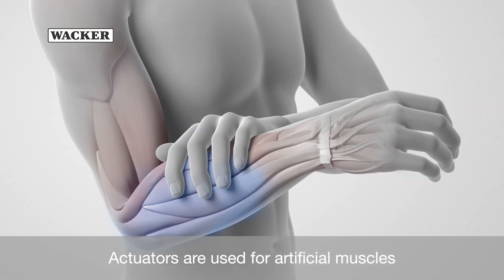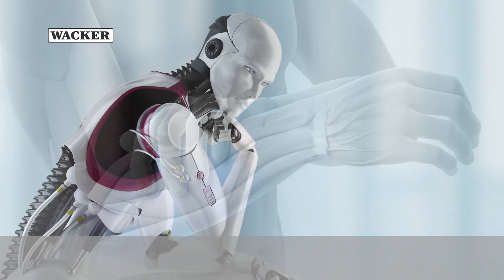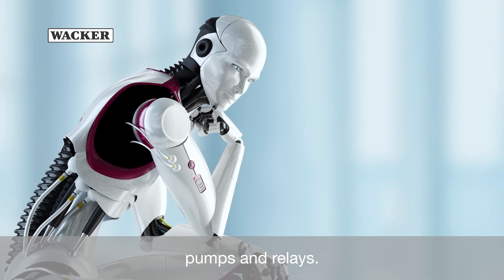Actuators are used for artificial muscles and artificial skin, or engineering components such as valves, pumps and relays.